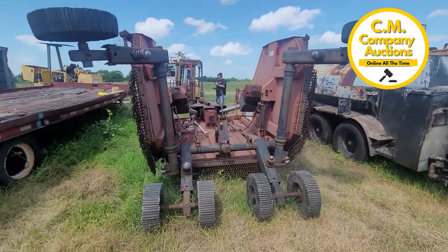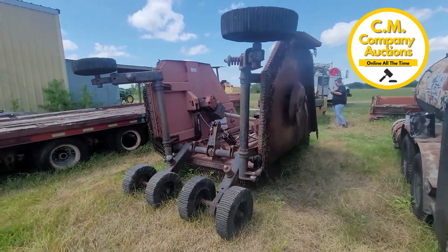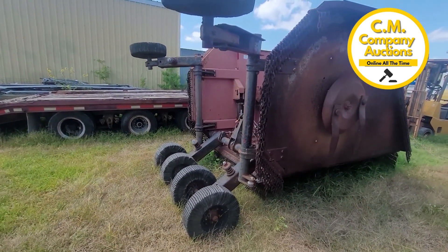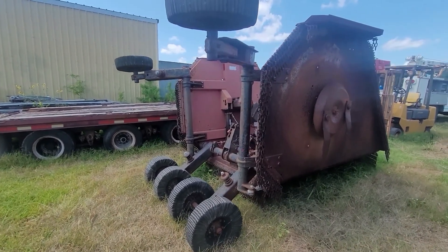But I think it'd be worth your drive to come pick up this machine. It's a nice-looking machine. It was working when they pulled it out, is what they told us — they parked it. They've upgraded their equipment. Now's your chance to upgrade your equipment with some of this county maintenance equipment. Check it out online at cmauctions.com.